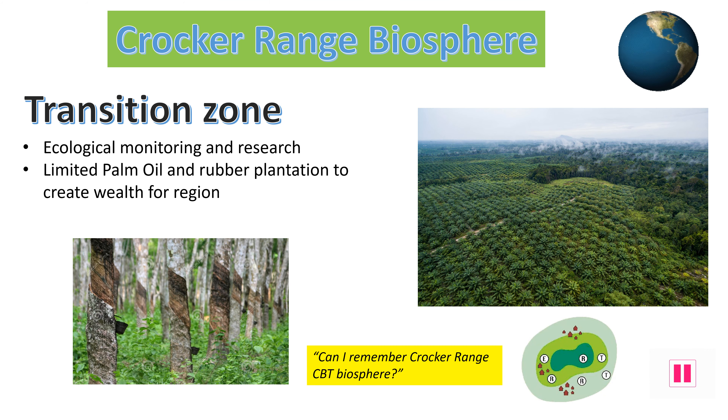The Crocker Range transition zone is the outer section of the managed Biosphere. The transition zone allows more human activities to take place, such as palm oil plantations, selective deforestation and rubber tapping. These industries are allowed here in the hope that it will help the Sabah region earn enough money so that they have no need to touch the buffer zone at all. There is a balance in the transition zone between economic gain and environmental damage, making it a long-term sustainable strategy. This helps ensure people can make money here rather than having to go into the rest of the rainforest.